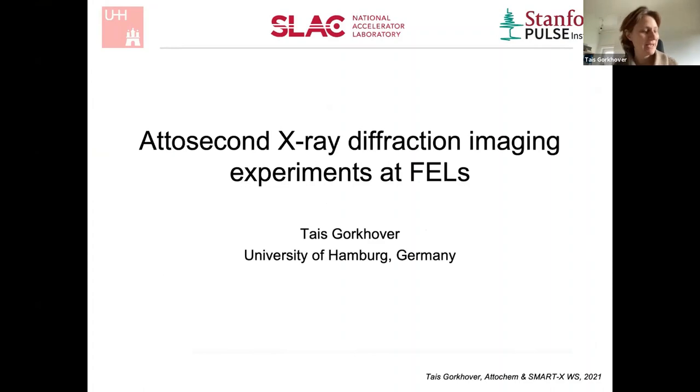Hi, my name is Tais Gorkova. I used to be at SLAC National Laboratory in the US, and recently I've moved to Germany, to Hamburg. I'll be talking about the experiments I performed during my time at SLAC. I want to admit that in contrast to other speakers here, I'm by no means an expert in attosecond sources or even attosecond science.